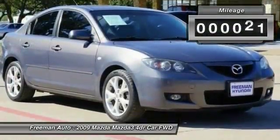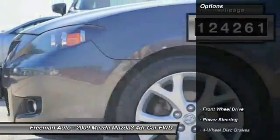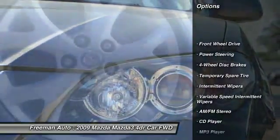You can finally stop searching. You've found the one you've been looking for. Your dream car.